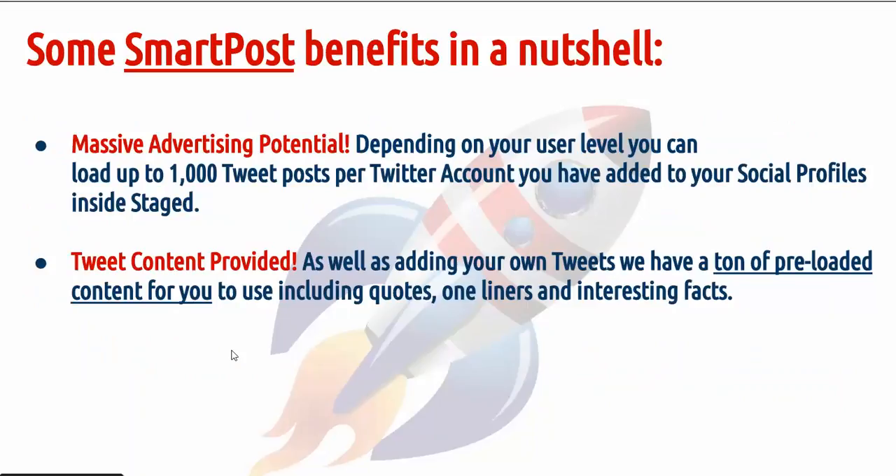Now let me share some SmartPost benefits in a nutshell. Massive advertising potential — depending on your user level, you can load up to 1,000 tweet posts per Twitter account that you've added to your social profiles inside Staged.